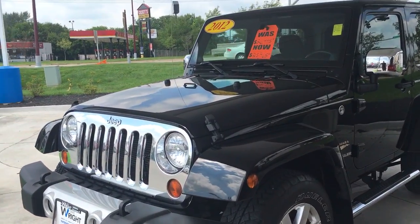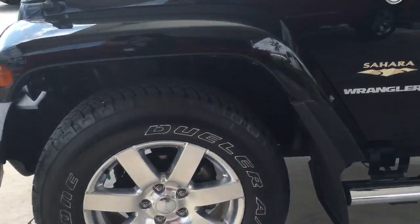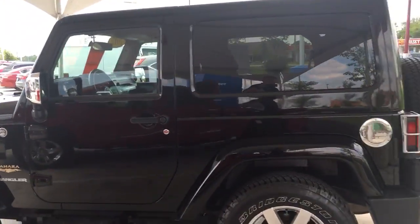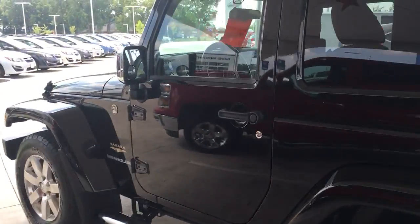Chrome front grille, which is a very nice touch. Really nice alloy wheels with the chrome accented throughout this vehicle, even on the back. This looks very, very good, especially being black in color.